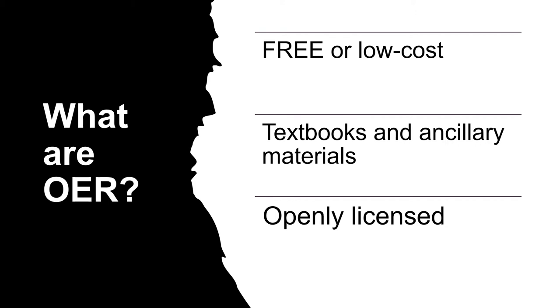The key to OER is that they are all issued with an open license, meaning that faculty are free to adapt, remix, and reuse material as they wish. This makes OER favorable to individual courses.